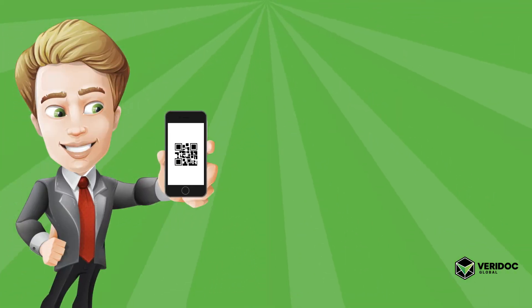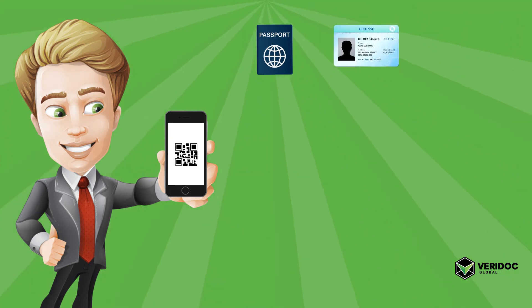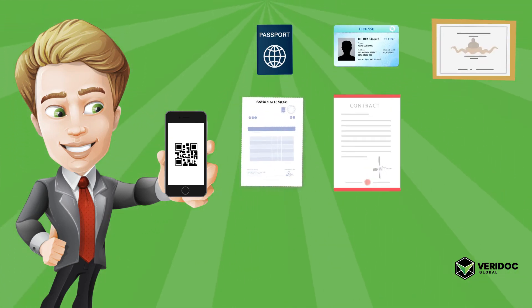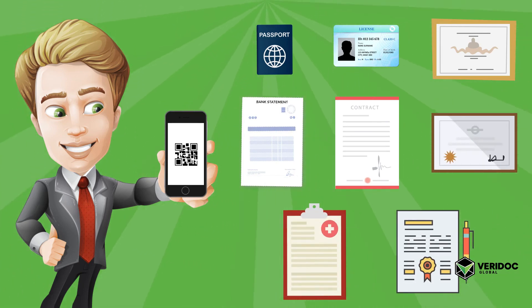The applications for this are endless — from passports, driver's licenses, academic certificates, bank statements, mortgage deeds, stock certificates, medical records, and legal documents. The list just continues to grow.